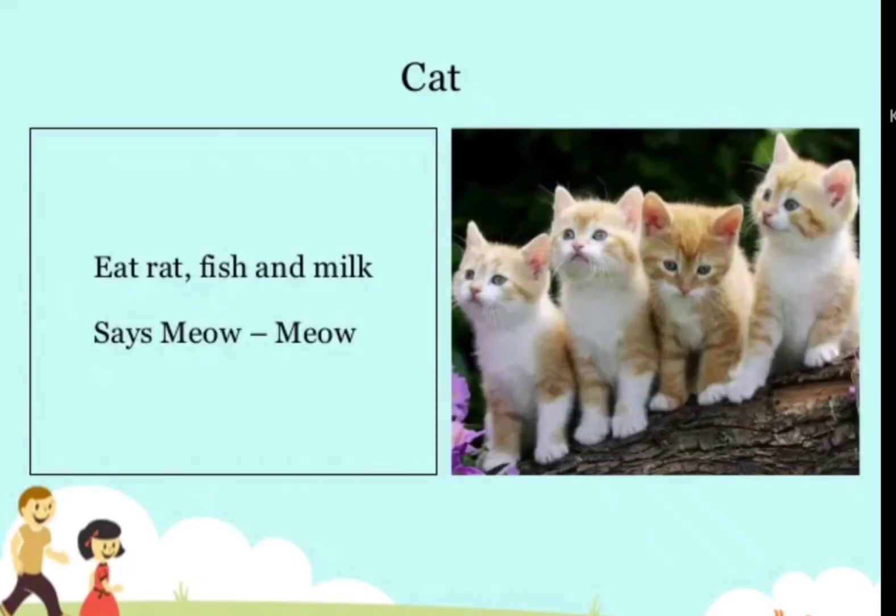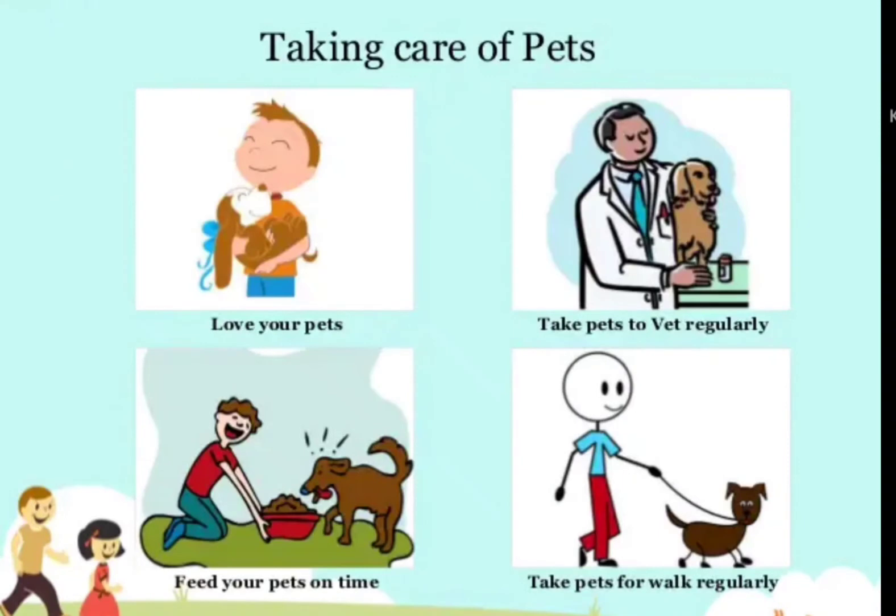Cat — eats rats, fish, and milk, and says meow-meow. Taking care of pets: love your pets, take pets to the vet regularly, feed your pets on time, and take pets for a walk regularly.